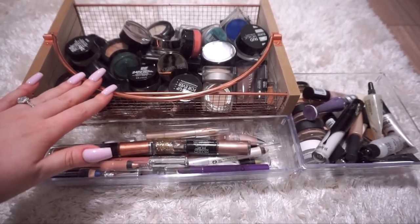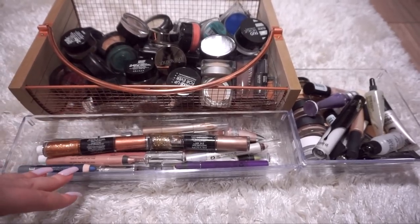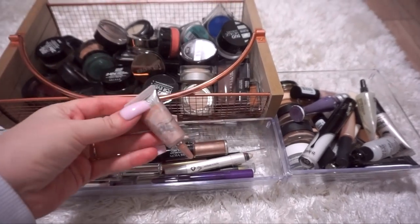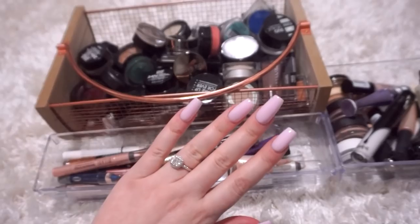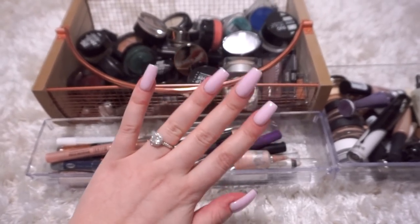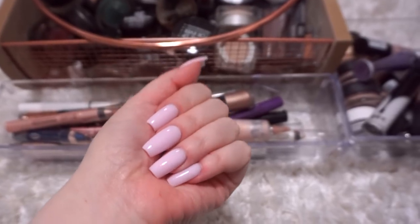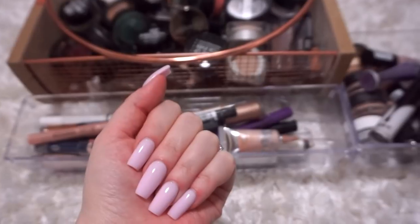I've got a basket full of powder eyeshadows, single powder eyeshadows, as well as cream shadows. Here I have a little bin of cream shadow crayons, some cream shadow tubes. Over here I have my paint pots and my eyeshadow primers. Can we just talk about my nails? I did these on myself. I cannot believe that I did these myself. These are probably the prettiest nails I've done - they're gel, and I'm very excited to edit this video and get it up.